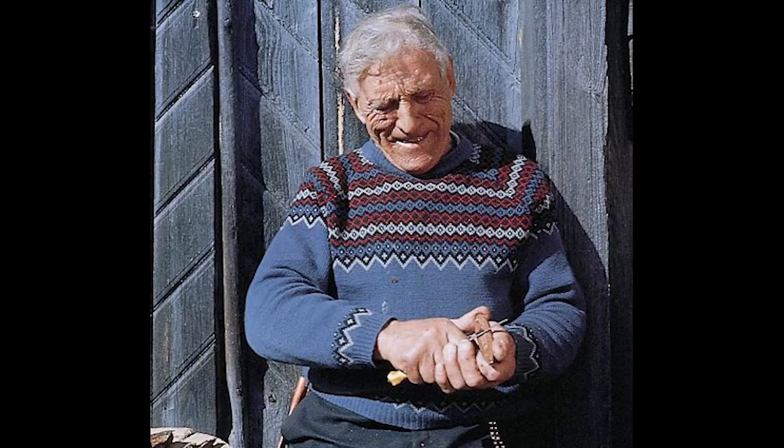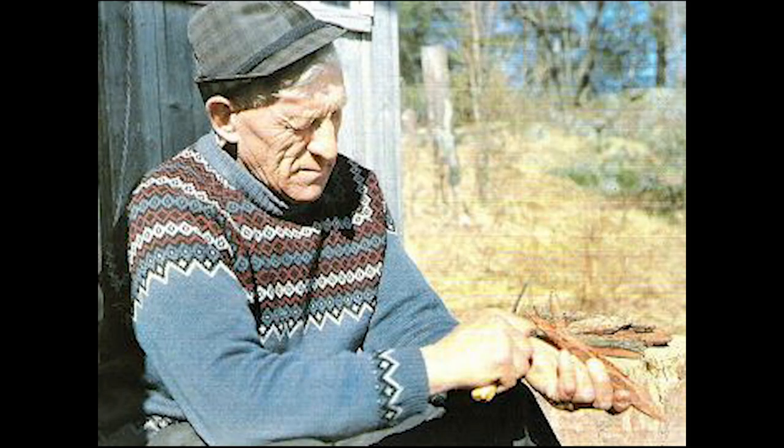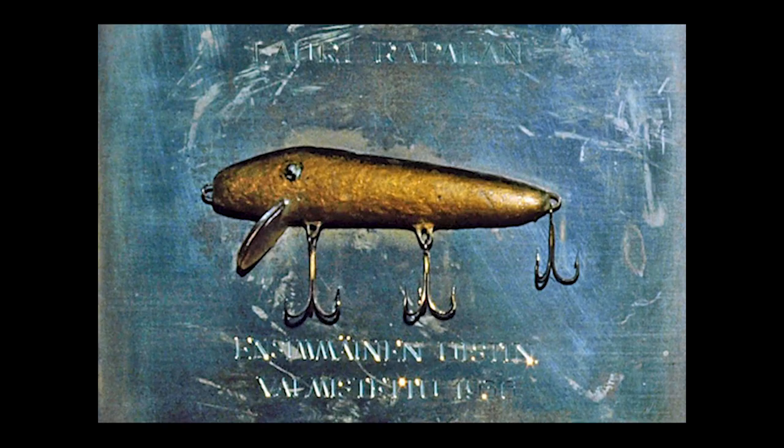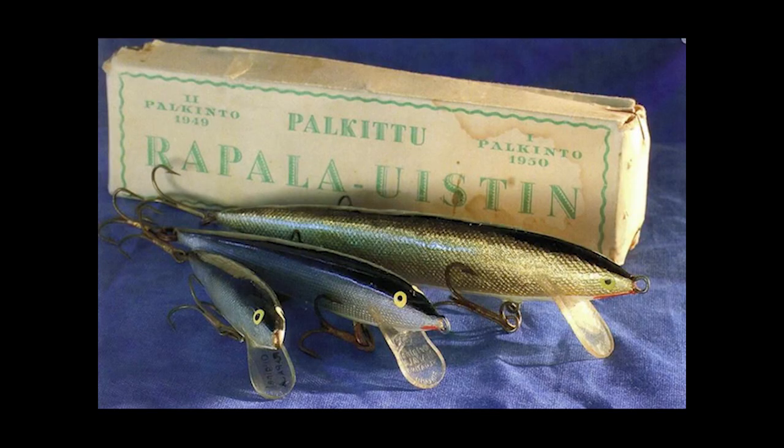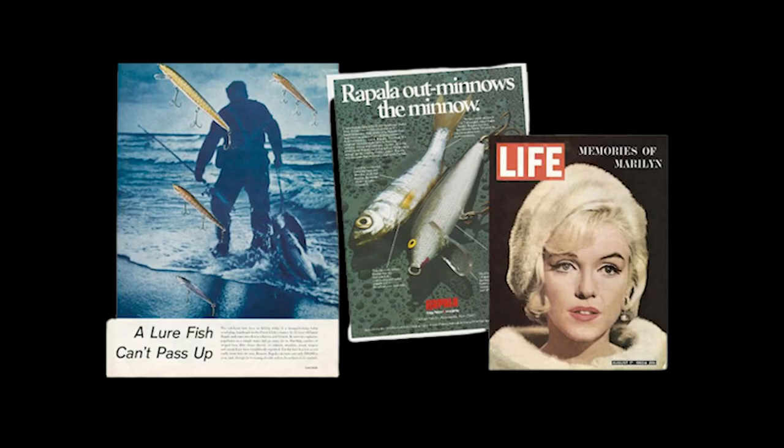Lori would begin his first lure journey by taking some cork and started to carve and whittle it down into the correct shape. He did so using a shoemaker's knife and some sandpaper, and as of 1936 had made his first successful lure. Lori would go on to use tin foil from chocolate bars formed around the lure's body and melted photographic negatives to use for the protective coating. This first fishing lure and the lures that followed is what started the legend that now is Rapala.